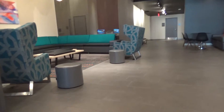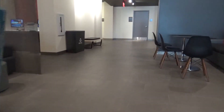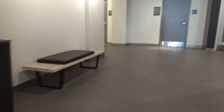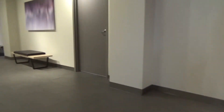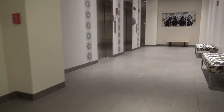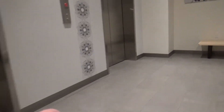Very nice hotel. Elevators are probably... there they are, the elevators. And that's where the elevator used to be. I think so. Okay, so these are the same elevators.